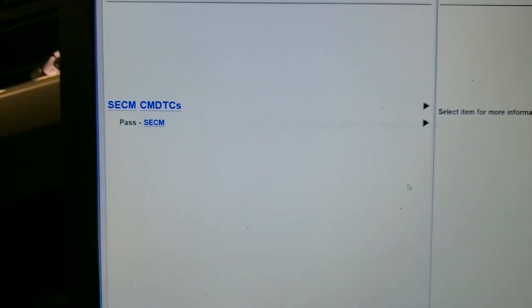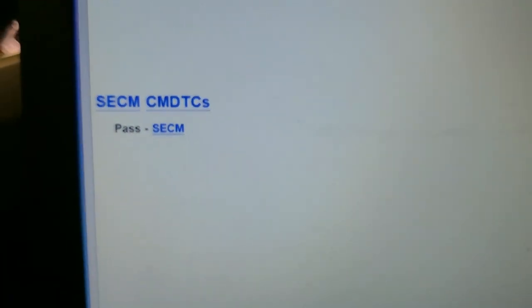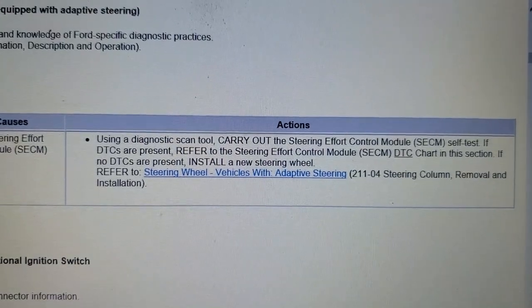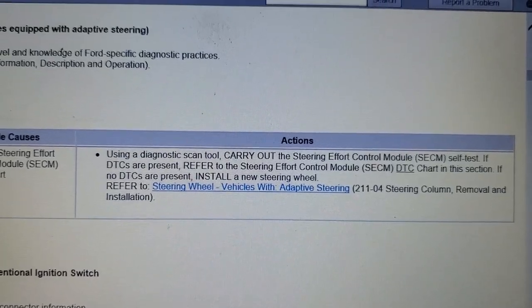We need to run the self-test on the steering effort control module and see if there are any DTCs. I have done that. The steering effort control module passes — everything's good. And if it doesn't have any DTCs, it actually wants us to install a new steering wheel.